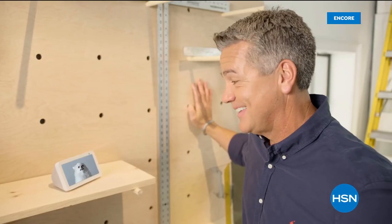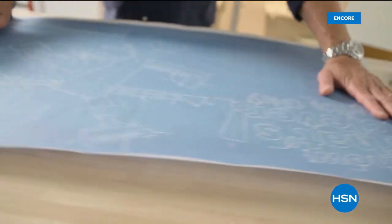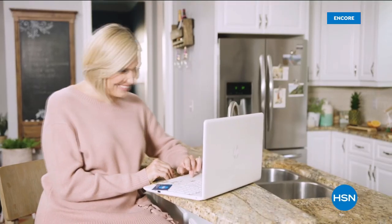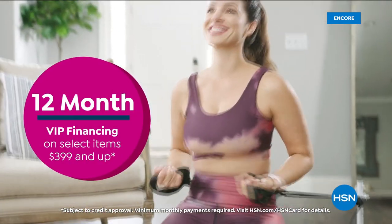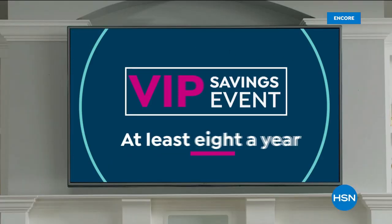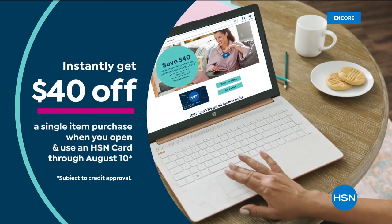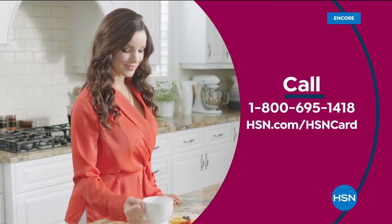I'm on a hunt for the things that make life easier — the products you can't live without. It's all about having the right tool for the right job. Come join me at 7 a.m. Get the best deals on the things you love with the HSN card. As an HSN card VIP, you'll get perks like 12-month VIP financing on select items, extra flex on beauty, jewelry, shoe, and fashion purchases every day, and at least eight VIP savings events a year. Includes fraud protection and there's no annual fee. Apply now and instantly get $40 off when you're approved. Call 1-800-695-1418 or visit hsn.com/hsncard.